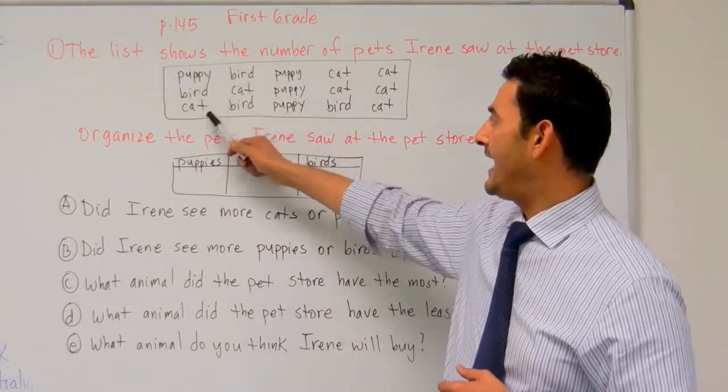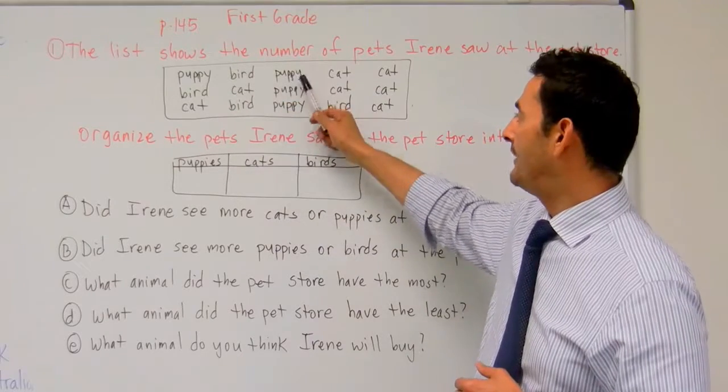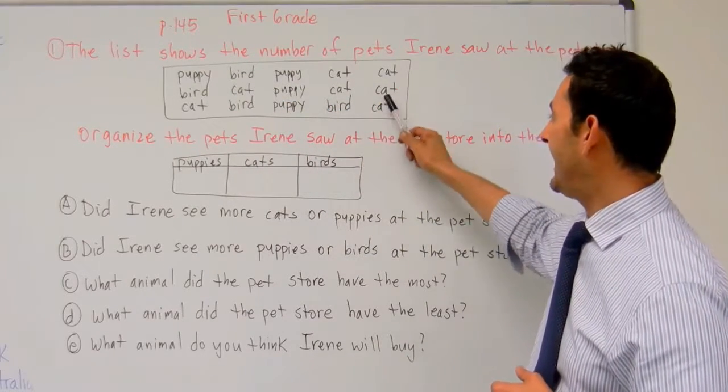We have puppy, bird, cat, bird, cat, bird, puppy, puppy, puppy, cat, cat, bird, cat, cat, cat.